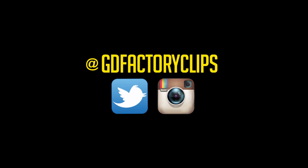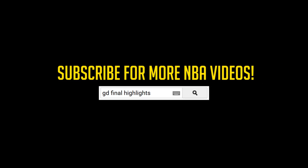115 to 99 — the Washington Wizards advance.